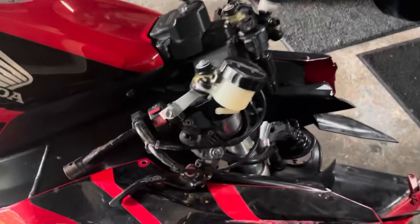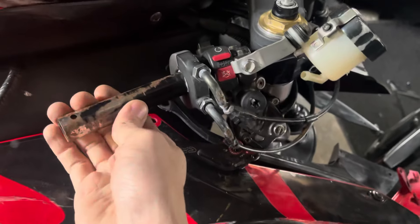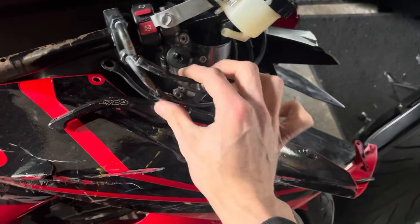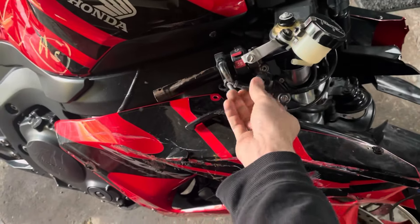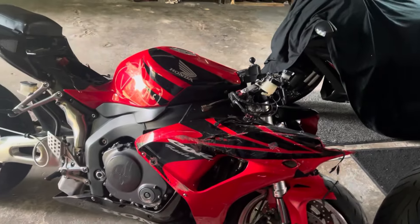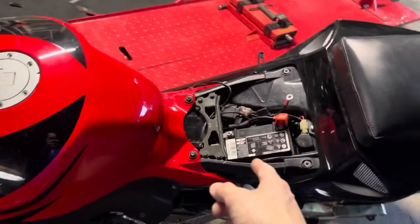One thing I do want to note: the throttle is obviously completely missing. The bar end is hanging on by a thread. The throttle cables are right here and they're destroyed as well, so I won't be able to rev the bike up or control the throttle at all unless I go in and manually mess with the cables — which I might have to do. But first thing is we're gonna try to start this bike.